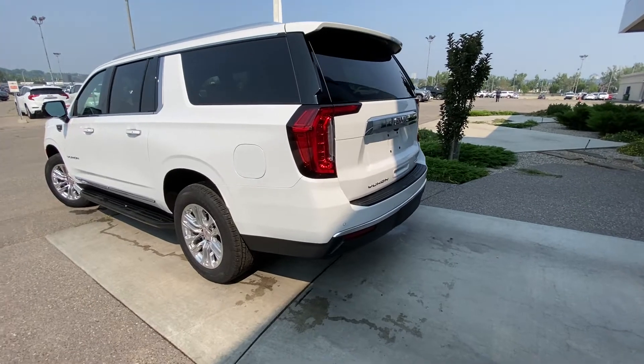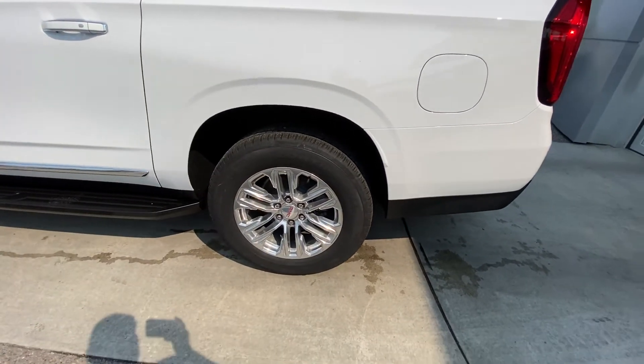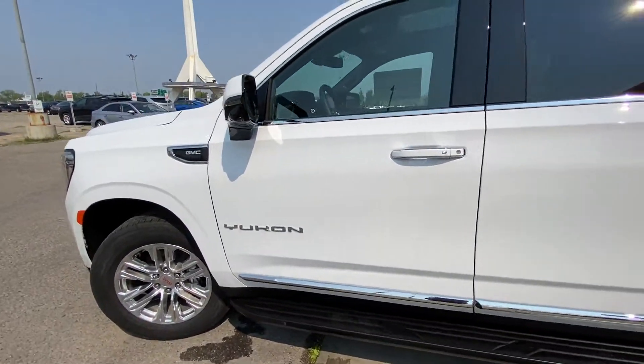Taking a quick look at the exterior, we have the 20 inch wheel and tire package with Continental all season tires and chrome alloy wheels. Keyless entry all around and stationary running boards.